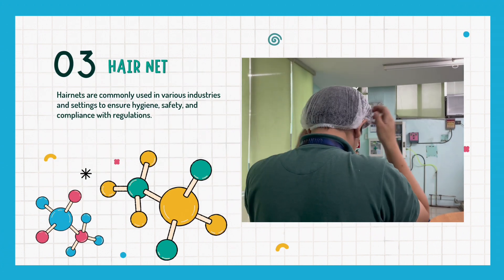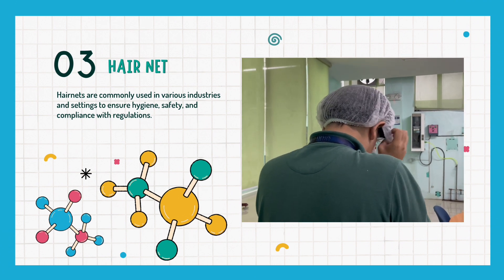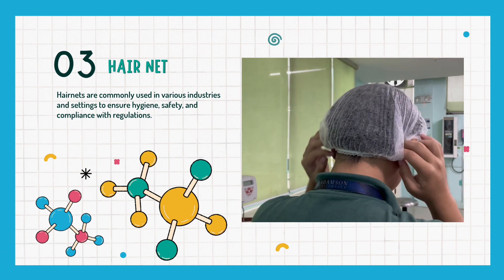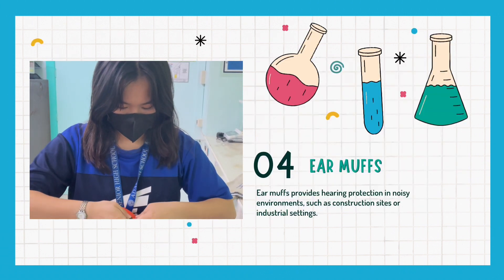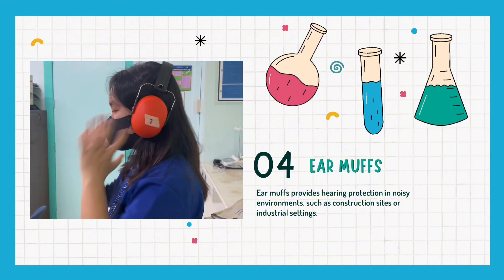Next are hair nets, which are commonly used in various industries and settings to ensure hygiene, safety, and compliance with regulations. And lastly are earmuffs, which provide hearing protection in noisy environments such as construction sites or industrial settings.